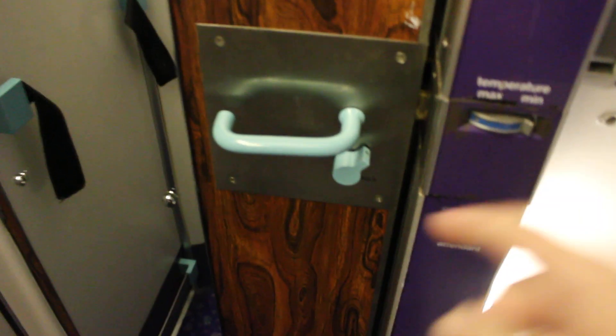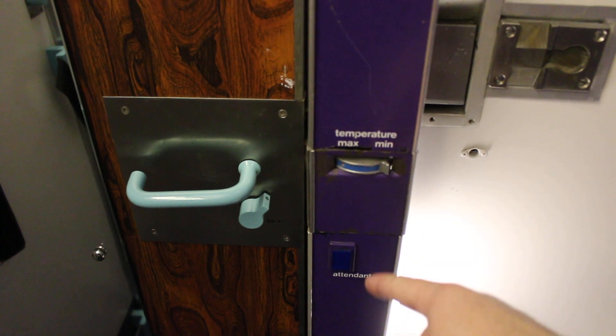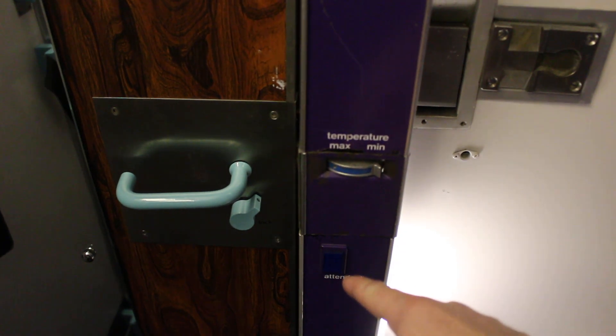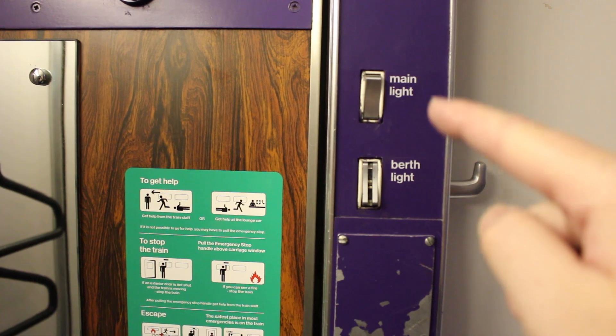We have a mirror there and coat hangers provided, and another mirror there. There is a lock on the door and we have a temperature air conditioning control and a light button for the attendant, and various lights and buttons there.